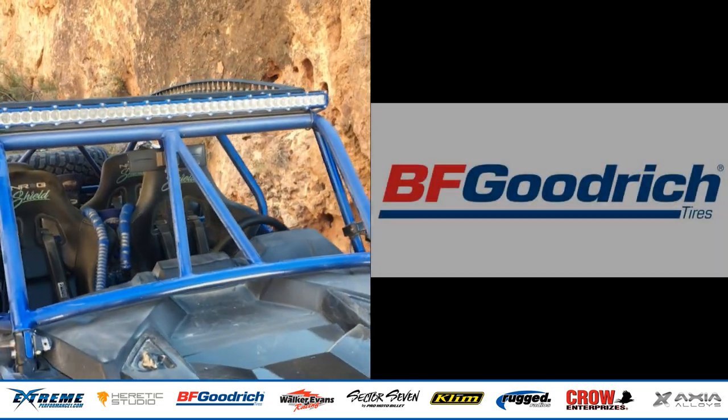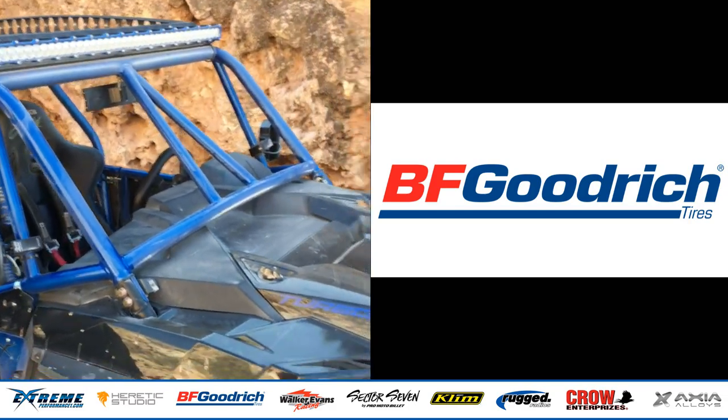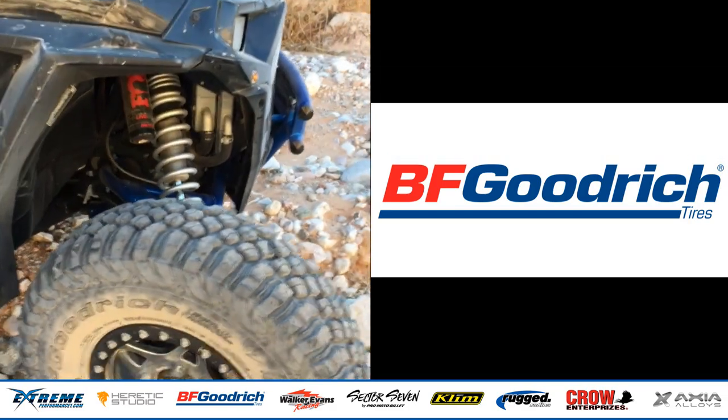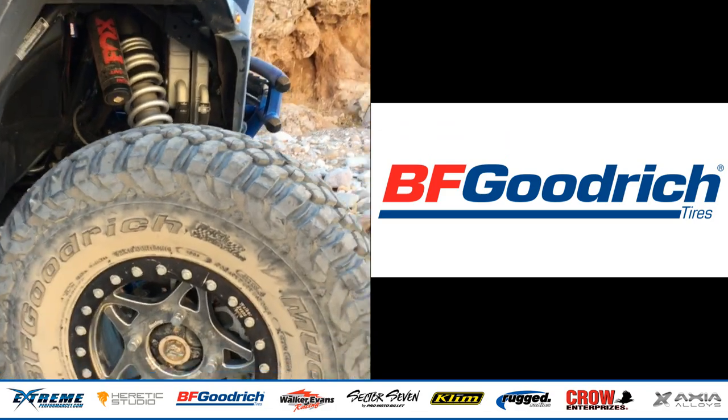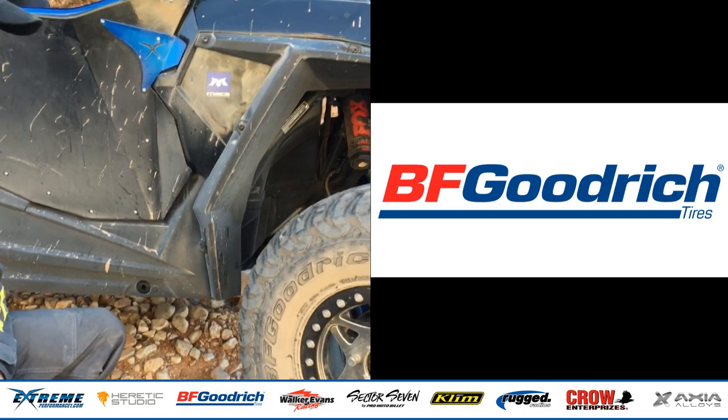The tires on this car are the new BF Goodrich KM3 Mud Terrain — it's a UTV-specific tire, and this is the third set of those that I've run on project vehicles. I'm proud to say I've never had a flat, never torn a sidewall. They are just awesome and they take a beating all day, every day.